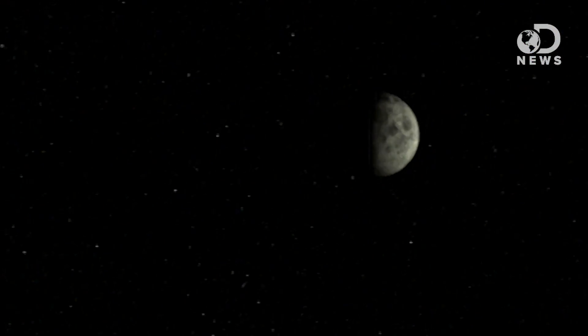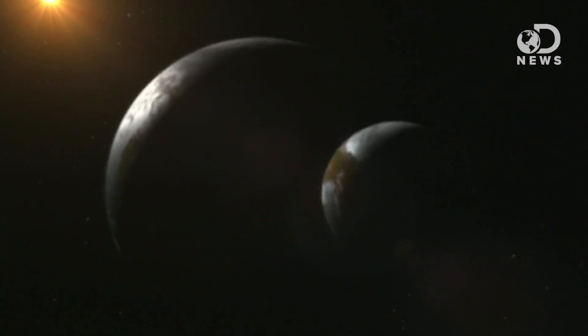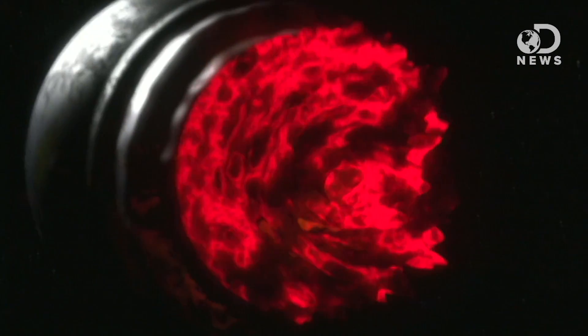The moon is our cosmic buddy, flying around locked in a synchronous orbit with us. Scientists believe that it was created 4.5 billion years ago when something big struck the newborn Earth, cleaving off a bunch of our planet. The energy from this Mars-sized impact caused the Earth to turn into a ball of molten rock — it was so hot, some matter even got vaporized.